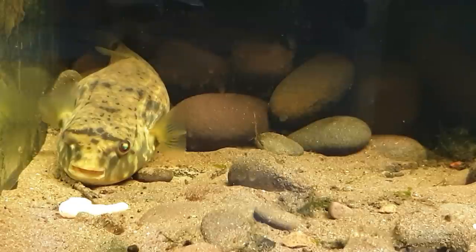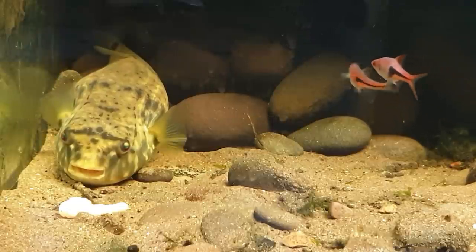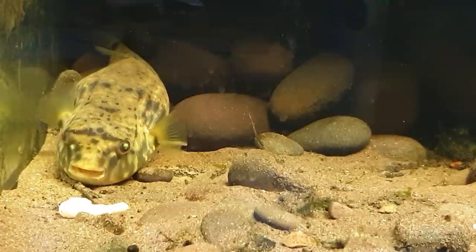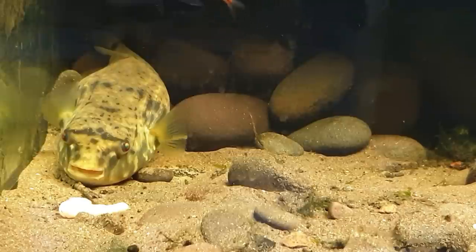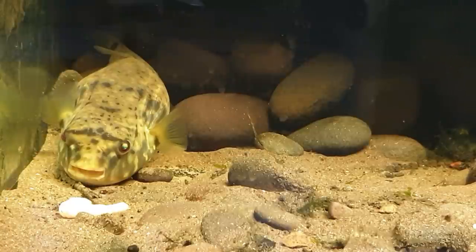I've put Elodea and different plants in there for the time being — it's a highly oxygenating plant. With these guys, what you've got to do is give them things to break up their vision so they explore. If you've got a puffer fish — even a figure of eight or a green puffer or one in your marine tank — you may notice them just going up and down the glass repeatedly. Now that's stress. Something could be bugging them and making them go up and down. When they're just sitting on the bottom like this, it's definitely a sign of something different.